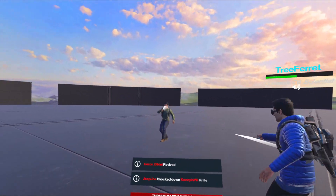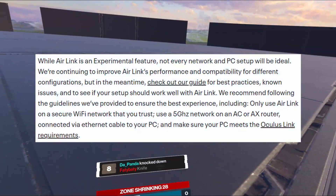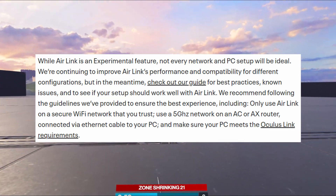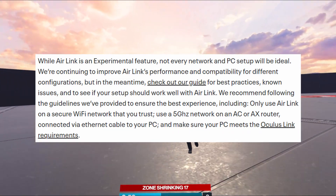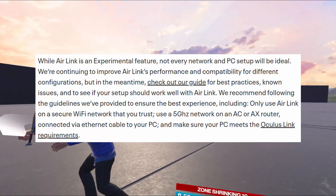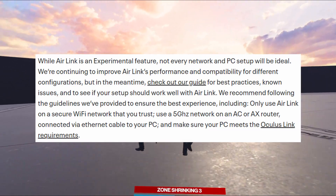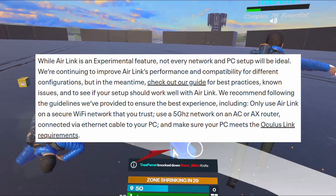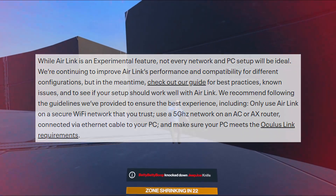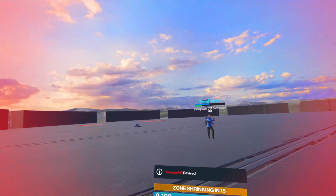You need a strong Wi-Fi connection and a 5GHz router, just like with Virtual Desktop. The requirements include: only use Air Link on a secure Wi-Fi network that you trust, use a 5GHz network on an AC or AX router — that's basically regular Wi-Fi versus Wi-Fi 6 — connected by Ethernet cable to your PC, and make sure your PC meets the Oculus Link requirements.